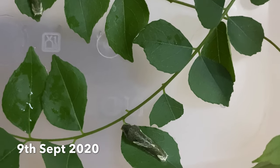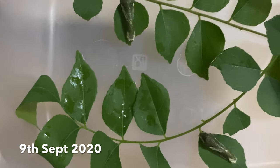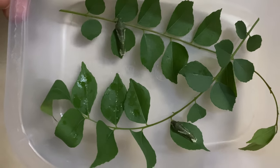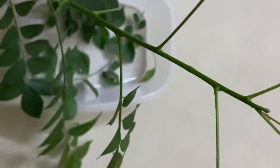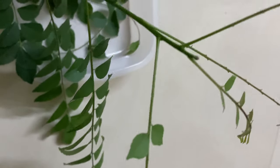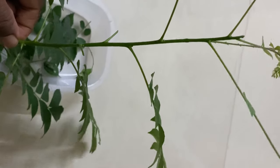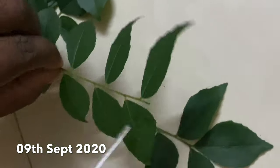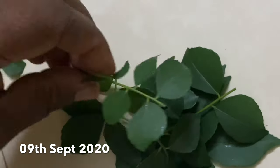I just cut the branch of the curry leaf plant in which they were staying and gave them a plastic box as a home, and fed them with curry leaf itself as they like curry leaf and lemon leaves. This is the branch which they have completely eaten and enjoyed. Then I cut the curry leaf branch into small pieces and placed it in the same plastic box as food for them.